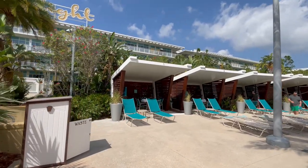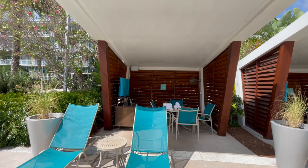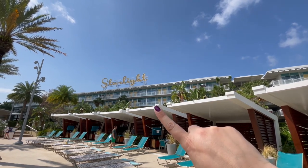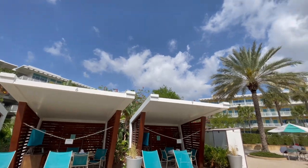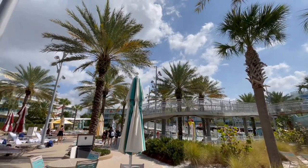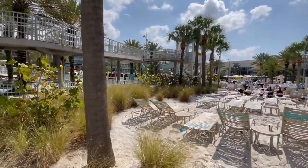I want to show you these private cabanas. You can rent these if you're interested in having your own private space with TV and specialized service — a really nice place to relax. Fun fact: our very first visit here, we actually stayed right up there at the Starlight, and really enjoyed being able to look out over the pool. There's also Thunderbird and Castaway. These buildings have the outdoor entrance, so if you're looking for more of a motel feel, this is the area. Lots of nice family suites here.